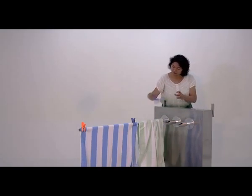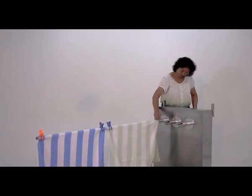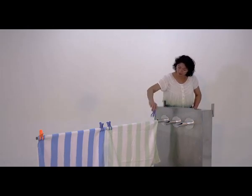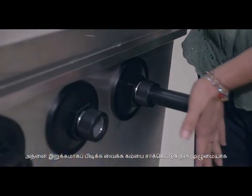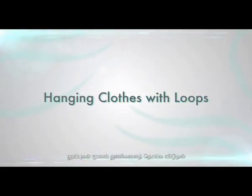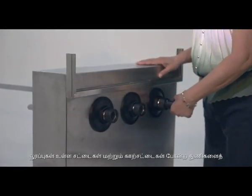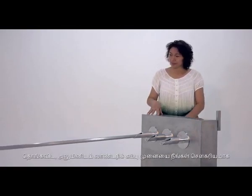Clip the laundry at the front end. Spread the laundry evenly as you slide the pole out. Clip the laundry at the back end. Push the pole into the socket completely to secure it.